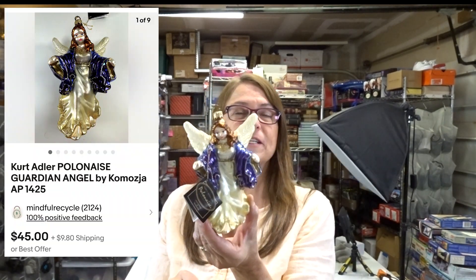I have had this for a while but I just listed it. This is the Polonaise Collection Christmas ornament — this one is an angel. She's in excellent condition and still has her tag on it, although I did list it as used. I paid three dollars for this and it sold for forty-five dollars.